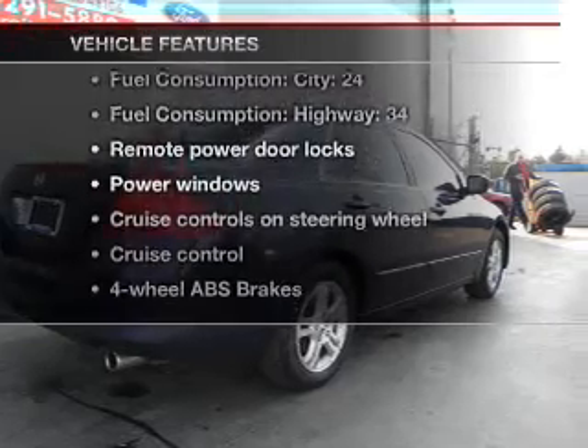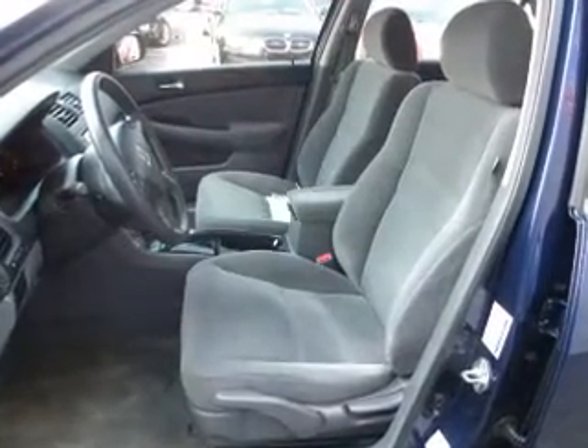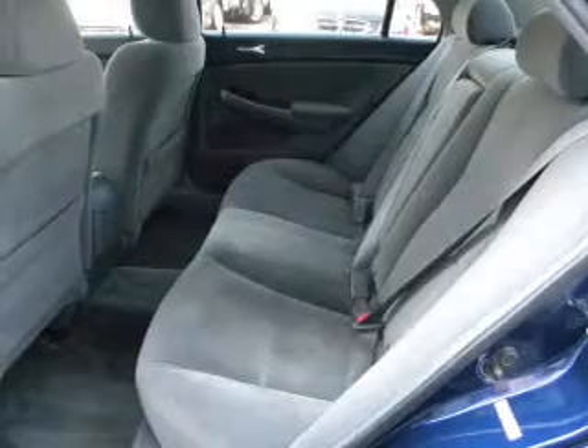You won't want to miss out on the opportunity to own this amazing ride. Power door locks, power windows, cruise control, an AM-FM stereo with multi-disc CD changer, power mirrors, power steering, air conditioning.